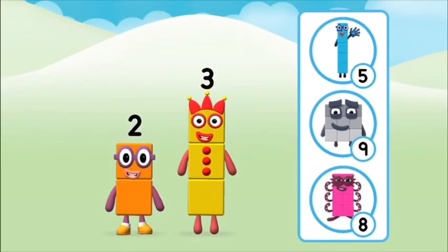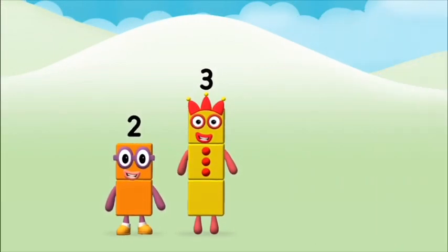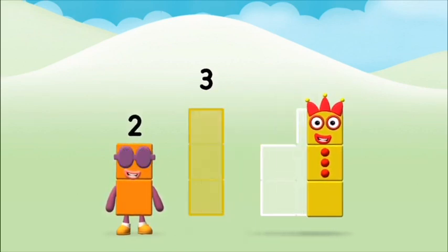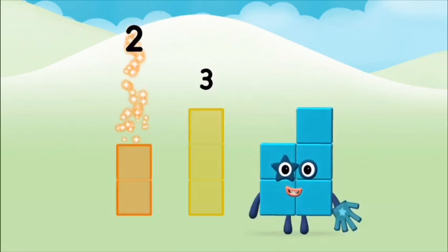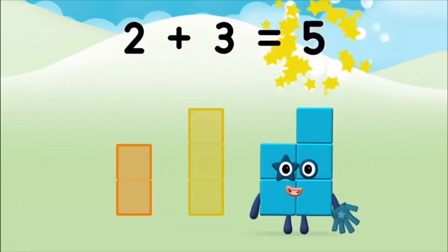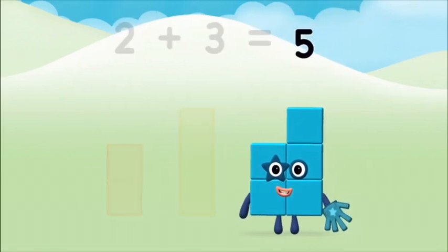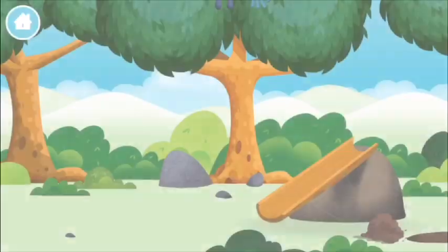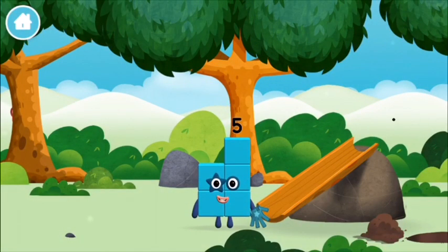Do you know which number block? Great! Can you add the number blocks together? Two, two plus three equals five. Amazing! You made number block five! You made a new number block!